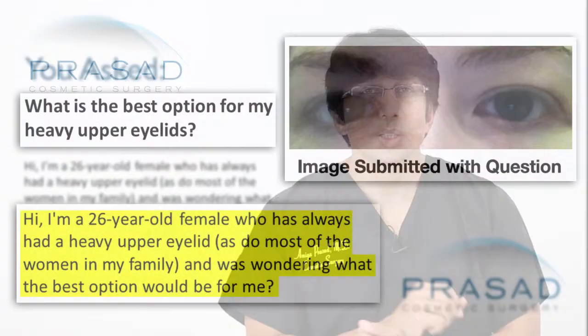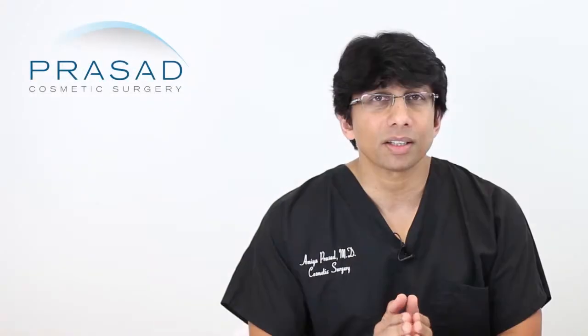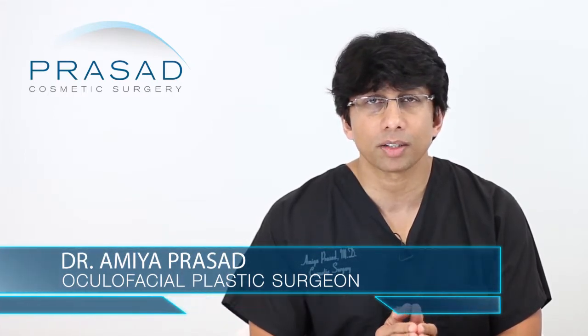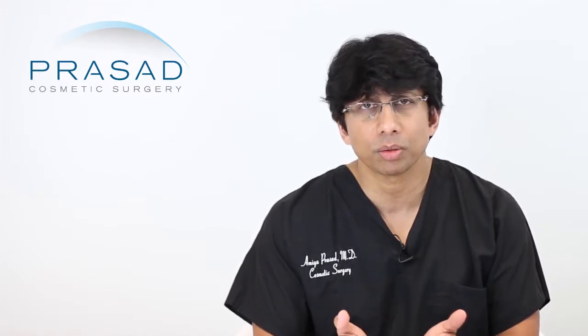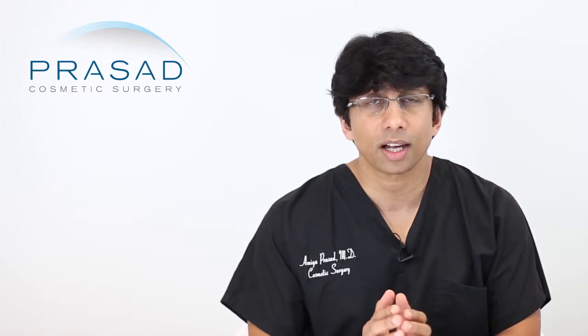Thank you for your question. You're 26 years old and you want to know what's the best option for your heavy upper eyelids, and you've expressed that you're concerned about not looking hollow. That is very important that you express that concern. When you are considering doing something about the upper eyelids, it is very important that prior to undergoing an upper eyelid blepharoplasty — which is what you would need in order to see more of the platform or the area where you would apply eye shadow — you really need to communicate clearly with your doctor about what your intended desired look is.